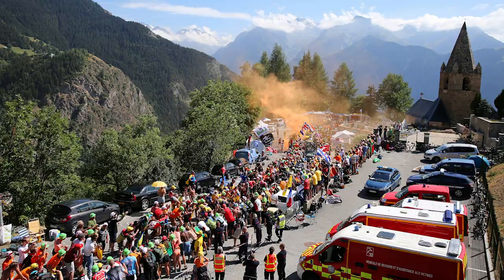Every time Alpe d'Huez is included at the Tour de France, thousands of Dutch fans descend on corner number seven. And it's safe to say they've generally been partying for a few days before the riders even get there. However, when they ride through that tunnel of orange, full of noise and full of smoke, it's some of the most stunning images that we get in our sport.